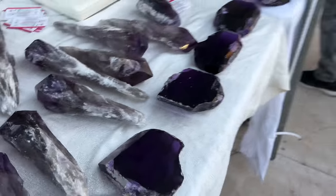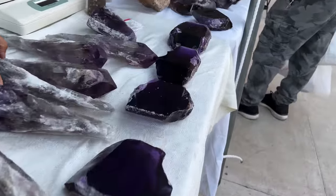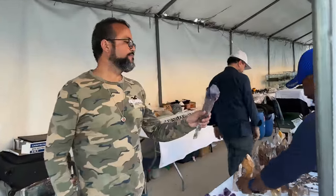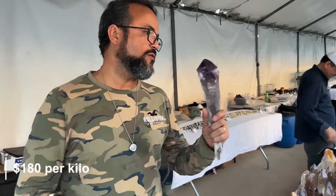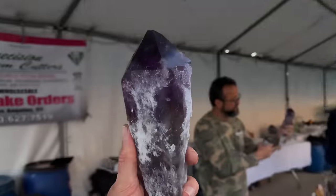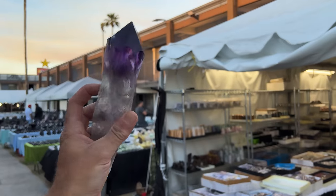We've got Zach and Jack — they're the owners of this place. Be sure to check out their Instagram page. This one here is nature-polished — 180 dollars per kilo. You heard it, guys — 180 bucks per kilo, but they're all natural crystals. It's hard to get a crystal like this polished without breaking, so that makes sense.